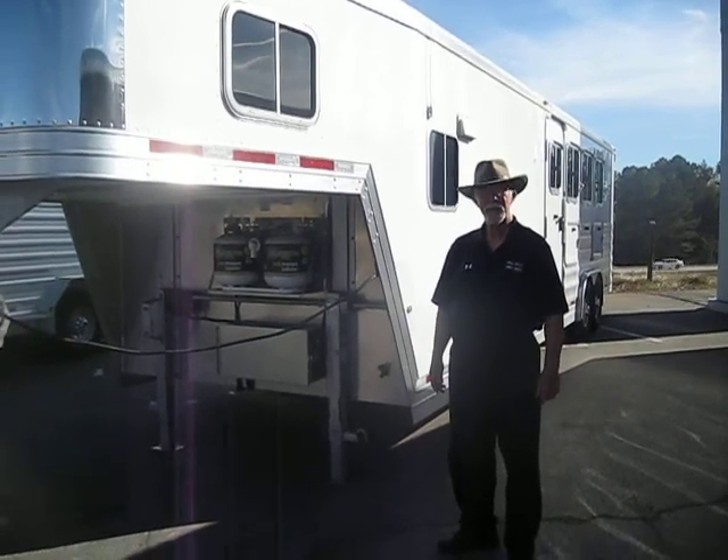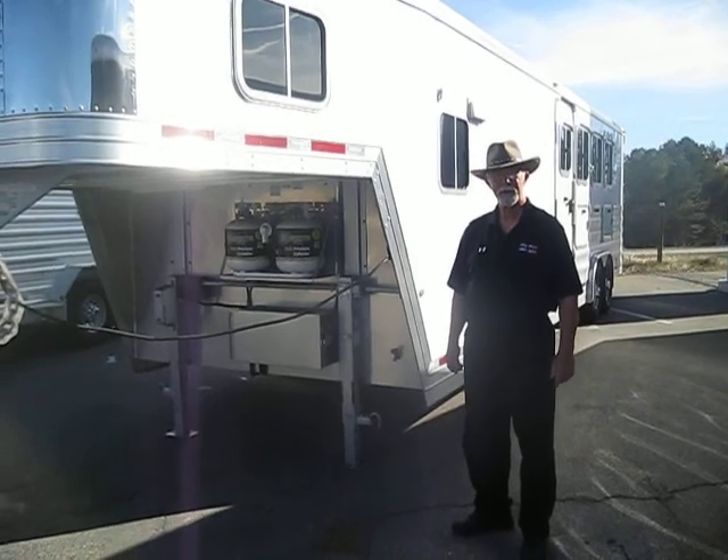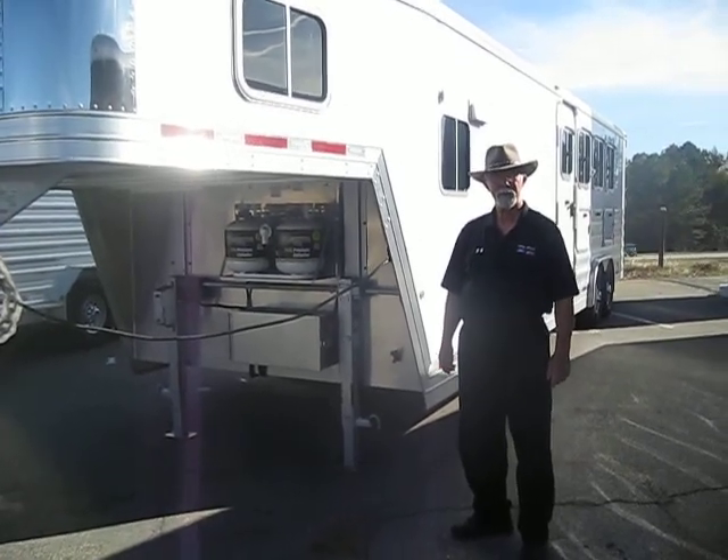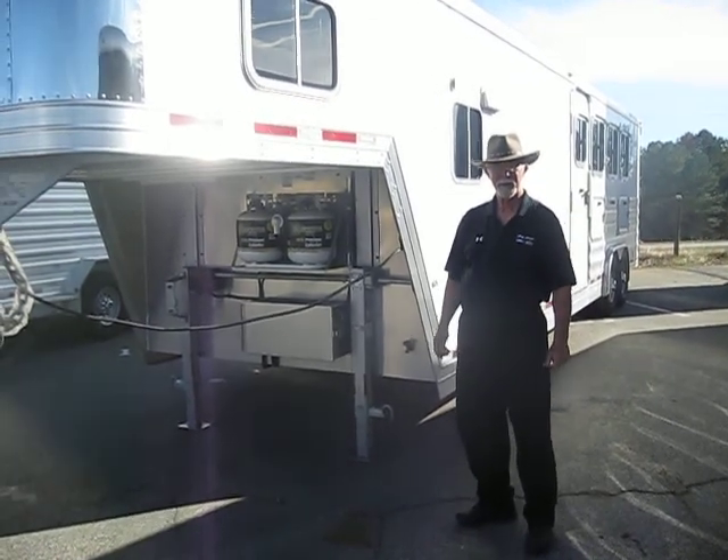Here we are again at Billy Howe Ford Lincoln Mercury in Cumming, Georgia with Featherlite Sales Representative Ed Driscoll. And Ed's going to tell us all about this horse live-in horse trailer. Ed?